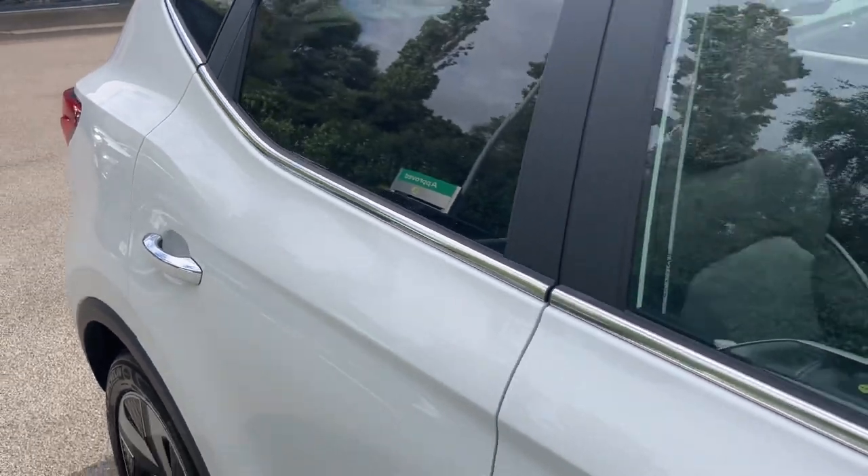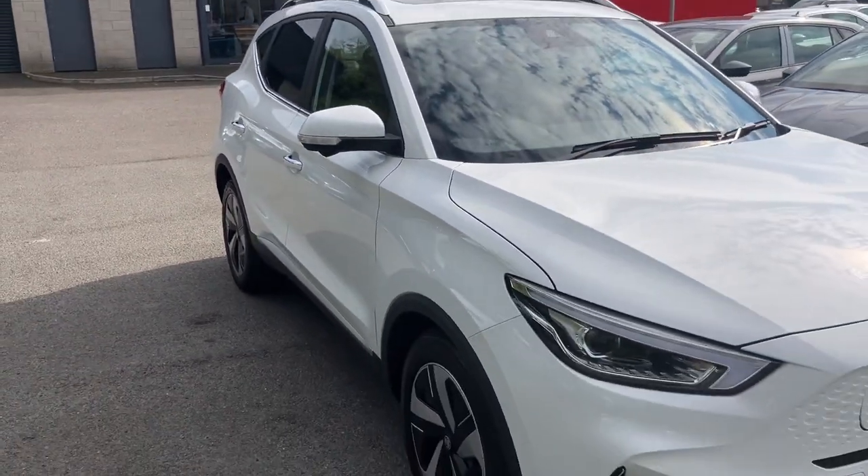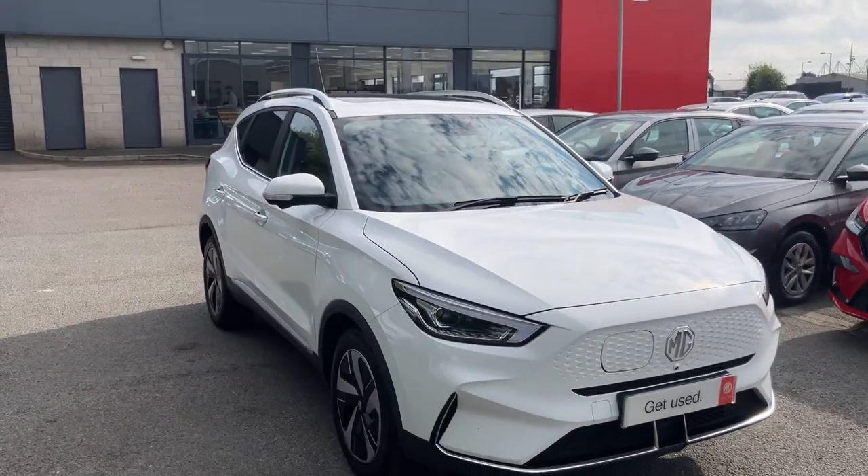If you're interested in this or any other cars in stock, give us a call at 02890 682255 and just ask to speak to one of the sales team. Thanks for watching.